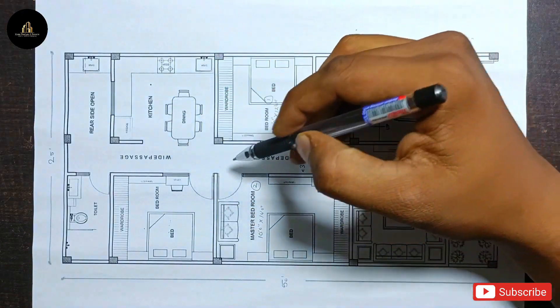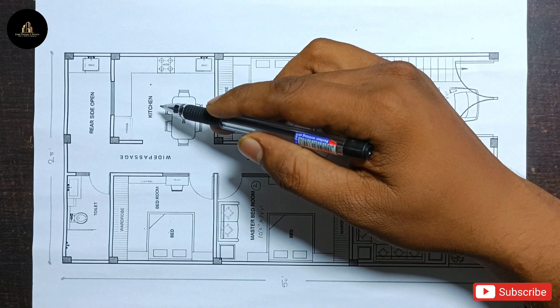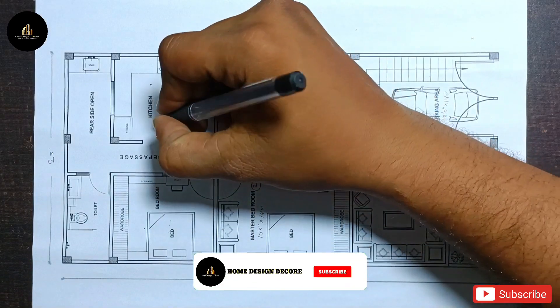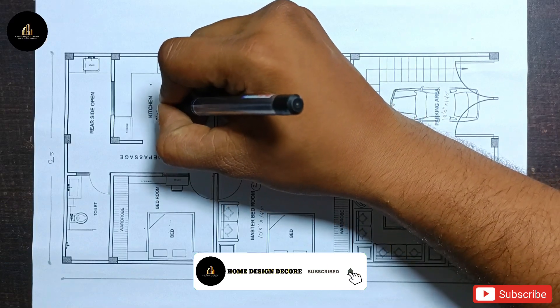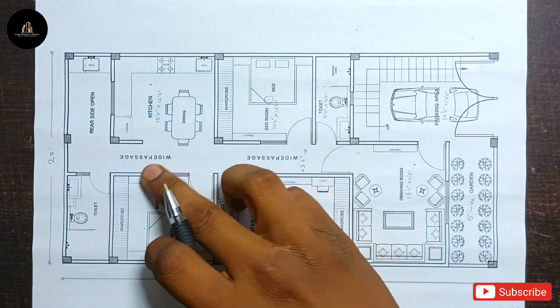Next, a kitchen area is provided here. The kitchen size is 10 feet by 12 feet — width is 10 feet and length is 12 feet.